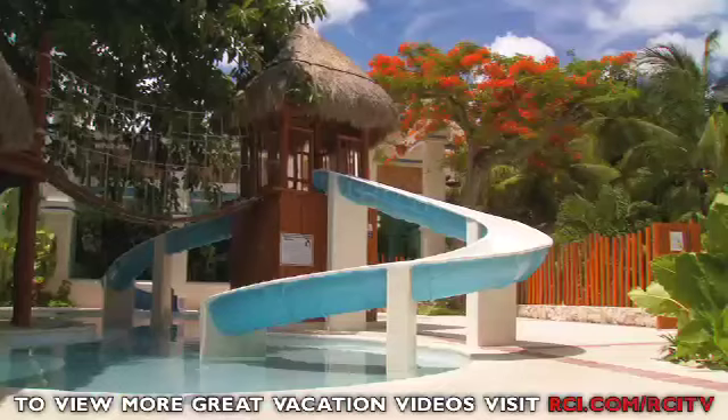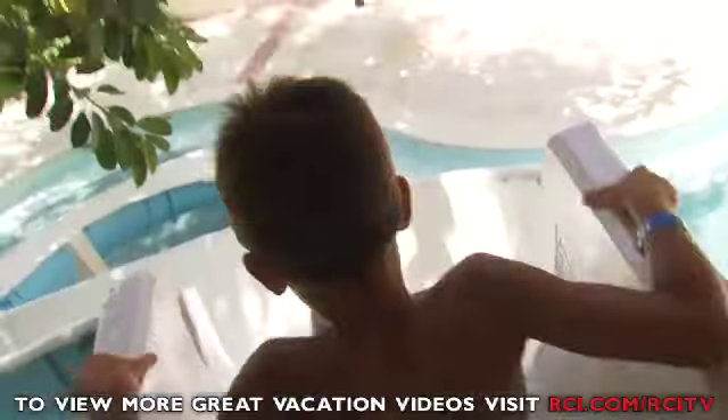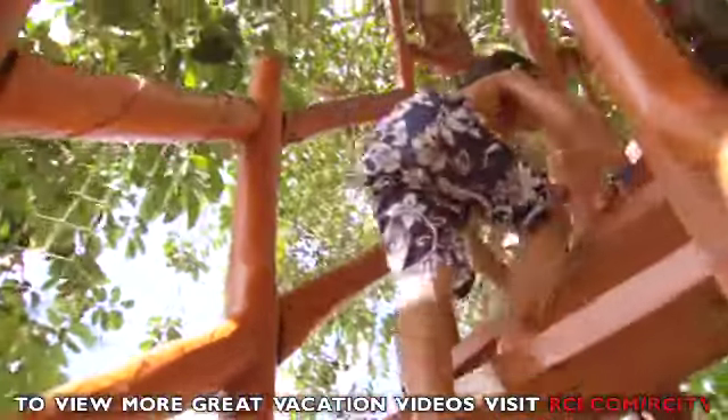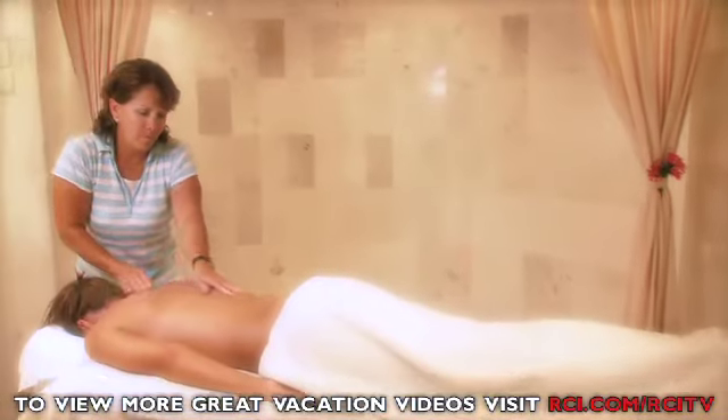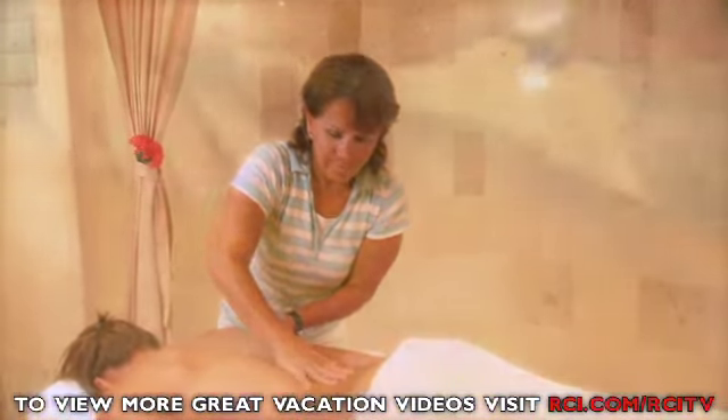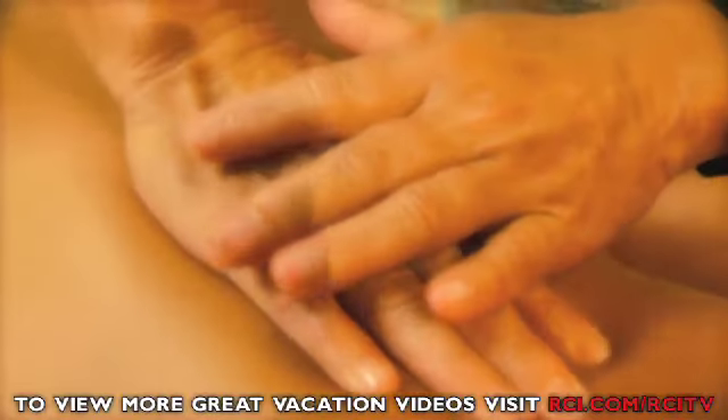For parents seeking a little alone time, leave your kids in the comfort and safety of Park Royal's Terrific Kids Club, while you pamper yourself at the resort's spa with any of their soothing massage treatments.